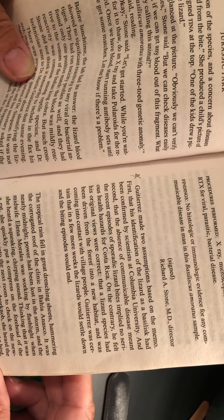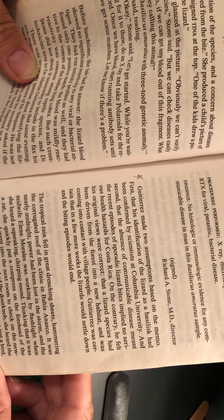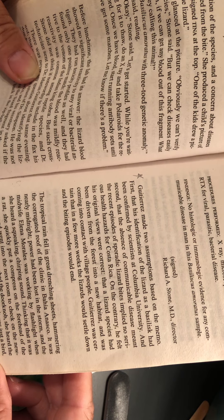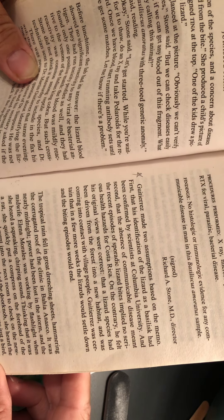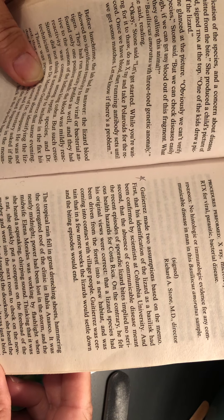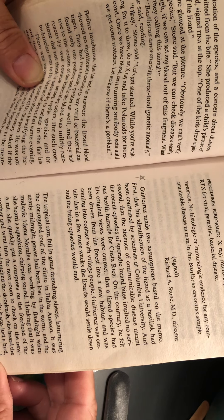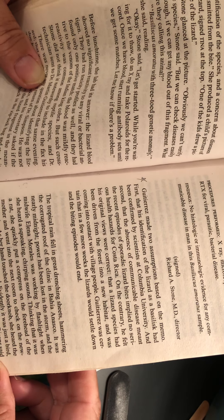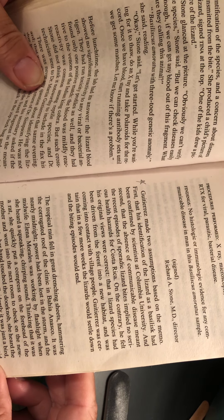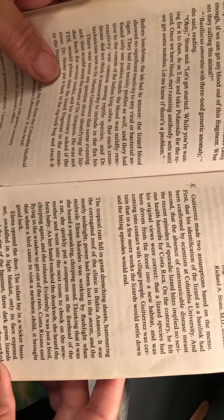Gutierrez made two assumptions based on the memo. First, that his identification of the lizard as a Basiliscus had been confirmed by scientists at Columbia University. And second, that the absence of a communicable disease meant the recent episodes of sporadic lizard bites implied no serious health hazards for Costa Rica. On the contrary, he felt his original views were correct — that a lizard species had been driven from the forest into a new habitat and was coming into contact with village people. Gutierrez was certain that in a few more weeks the lizard would settle down and the biting episodes would end.